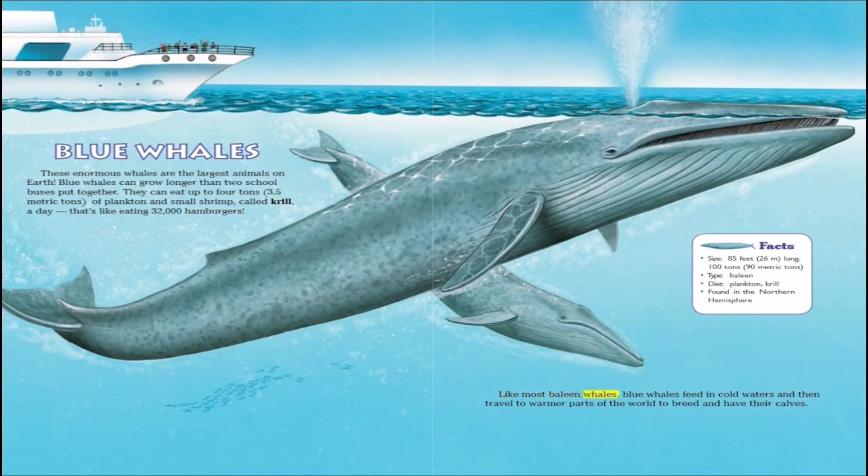Like most baleen whales, blue whales feed in cold waters, and then travel to warmer parts of the world to breed and have their calves.